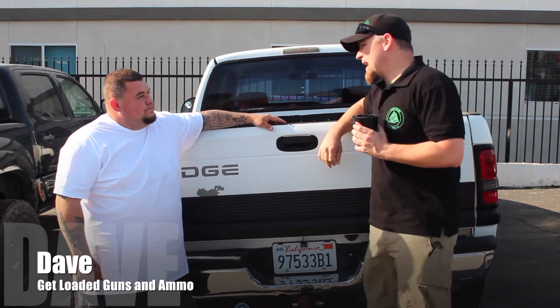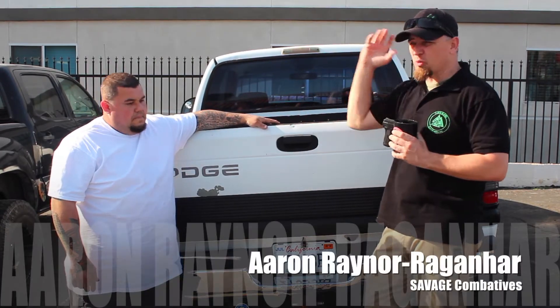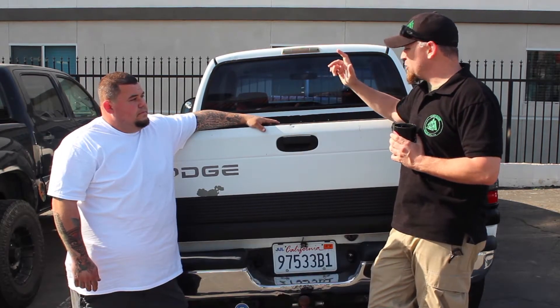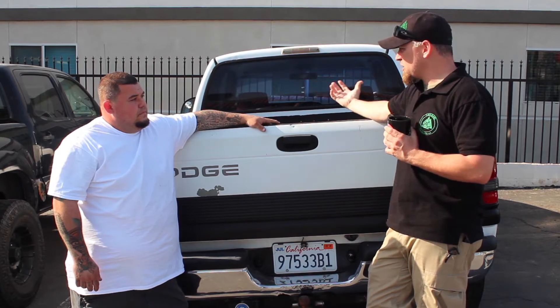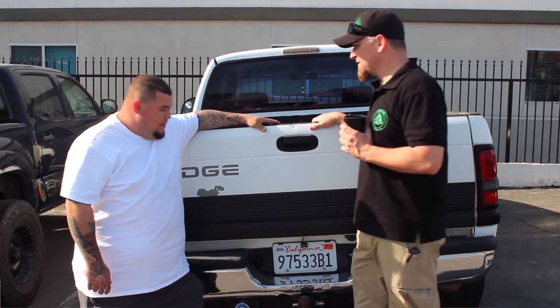Alright Dave, so we stopped by today. Last time we came here, you talked a little bit about some of the stuff you carry in your truck. I know you're really busy — you just got back from a gun show — but I was hoping that maybe we could do an episode of Tactical Trunk Tuesday. Do you have anything in your truck right now, maybe a get home bag or anything like that? I do. Awesome, we can see it.